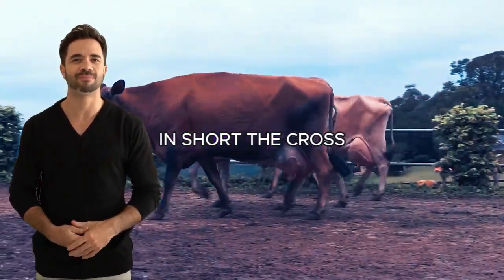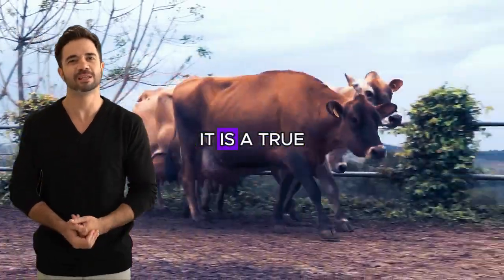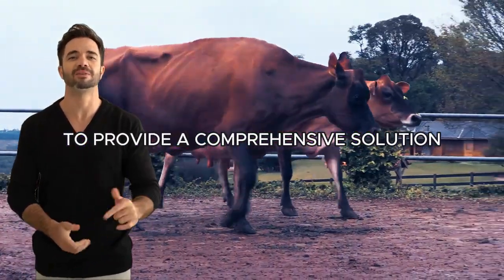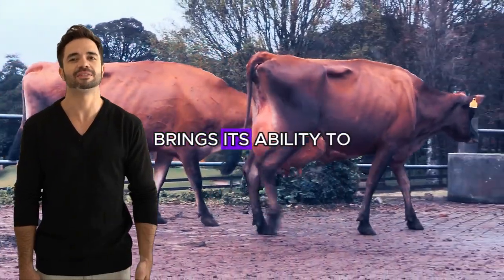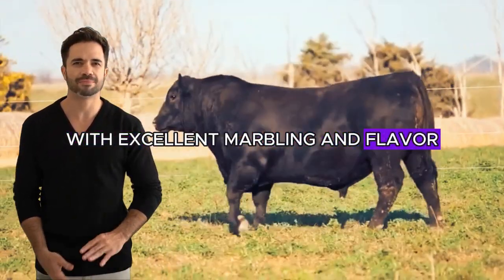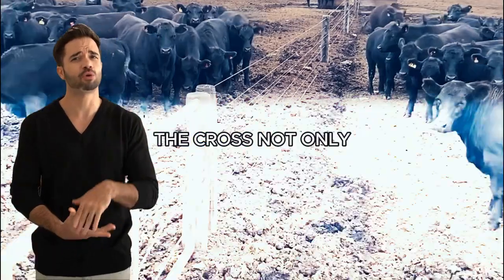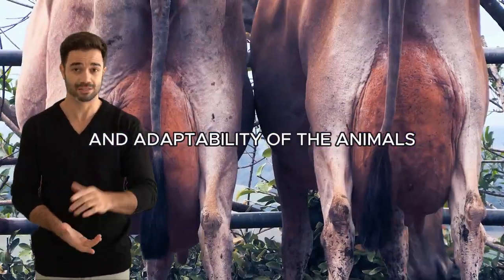In short, the cross between the Aberdeen Angus breed and the Jersey breed is not just a strategic decision — it is a true opportunity for innovation in modern livestock farming. This cross combines the best of both breeds to provide a comprehensive solution that goes beyond traditional results. The Aberdeen Angus brings its ability to produce high-quality meat with excellent marbling and flavor, while the Jersey offers its dairy efficiency with production rich in solids and fat. By combining these qualities, the cross not only improves production in both areas, but also enhances the resilience and adaptability of the animals.